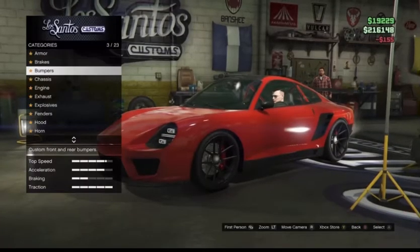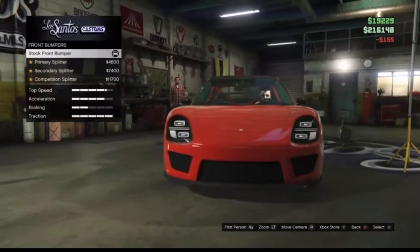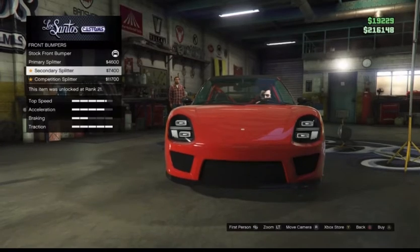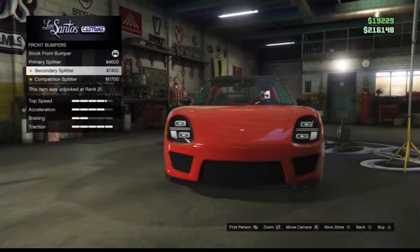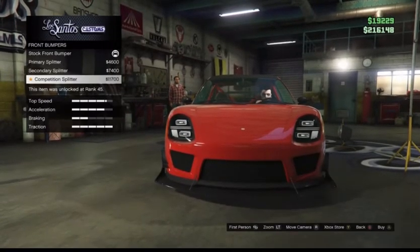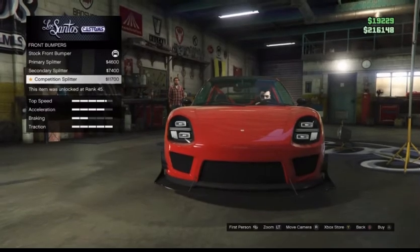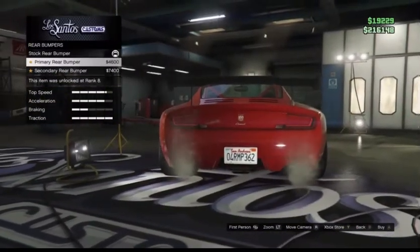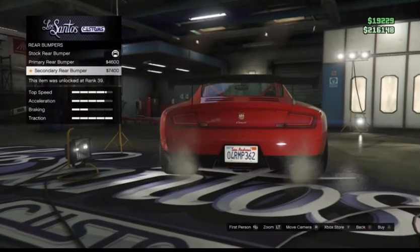Let's take a look at the customizations. For front bumpers, you have the primary splitter, the secondary splitter, and the competition splitter, which is the biggest change of the three. For rear bumpers, we have the stock rear bumper, the primary rear bumper, and the secondary rear bumper.